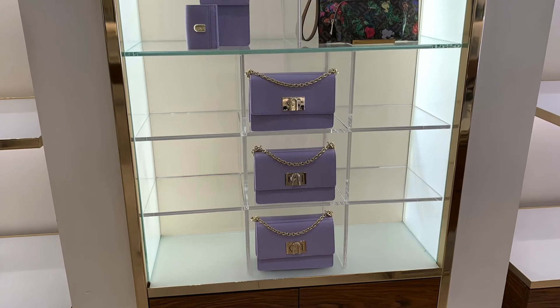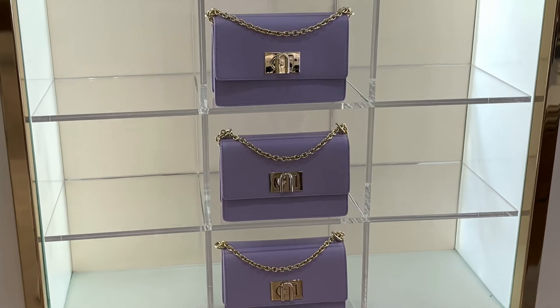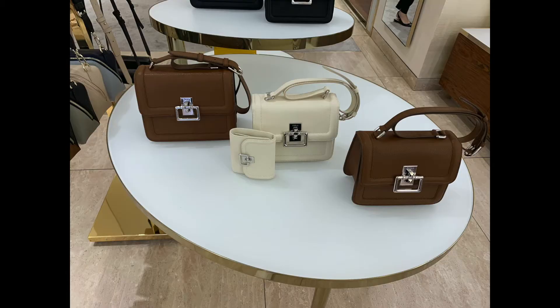But they loved showing off these tweed bags when I went into the store, so I thought I'd take a couple of pictures for you guys. They also have these purple bags, and this was a hot color of the season, obviously. And these bags I thought were cute as well.